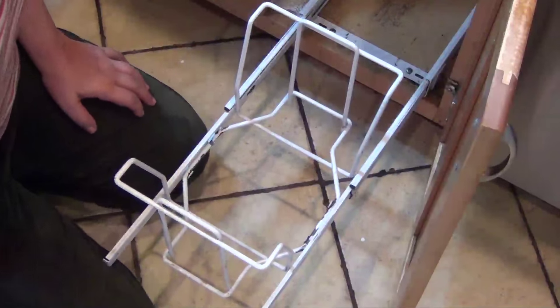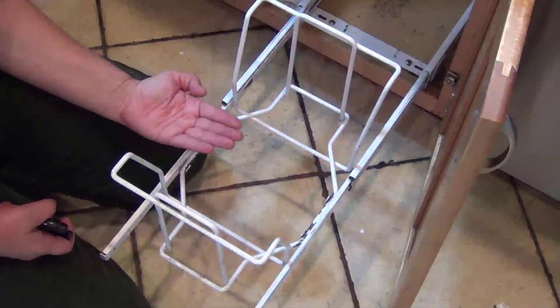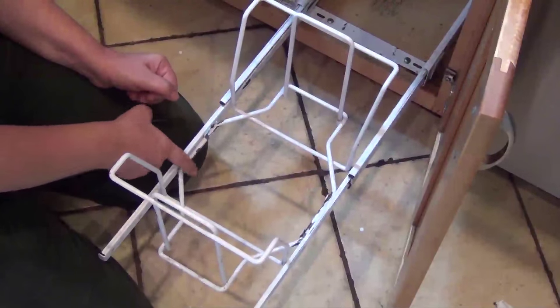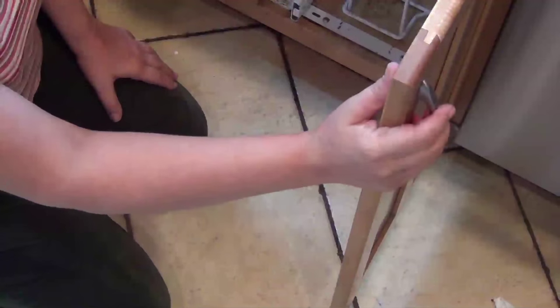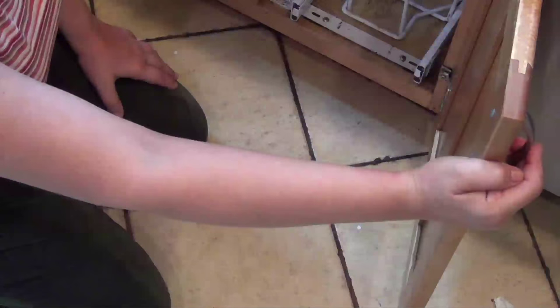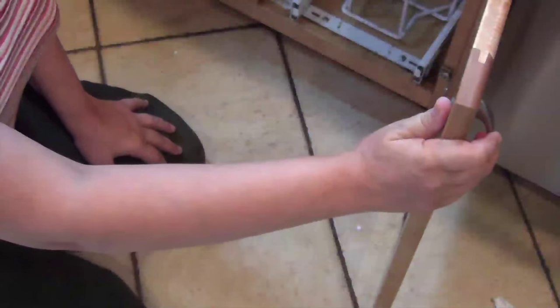I was able to fix it. All I had to do was take the pliers to the little locking mechanisms — they were opened a bit — and push them back together. Now the trash can is solid and I can finally close the cupboard again. One thing I need to add to my list is a childproof lock for this cupboard, because the dog constantly opens it and tips the trash can when I'm not in the kitchen.